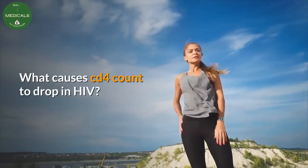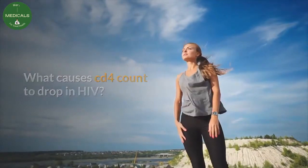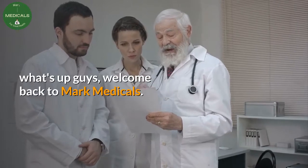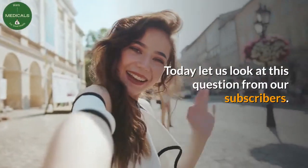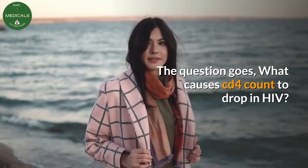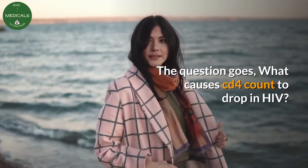What causes CD4 count to drop in HIV? What's up guys, welcome back to Mark Medicals. Today let us look at this question from our subscribers. The question goes: what causes CD4 count to drop in HIV?